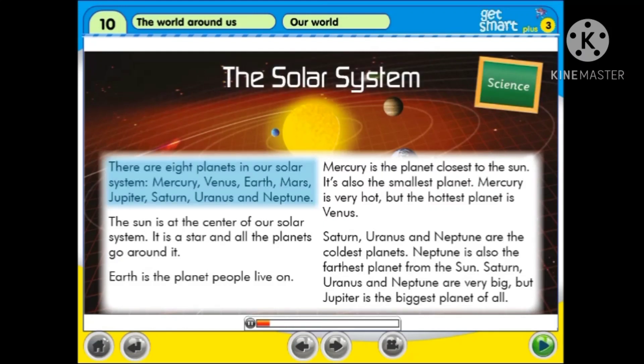There are eight planets in our solar system: Mercury, Venus, Earth, Mars, Jupiter, Saturn, Uranus and Neptune.